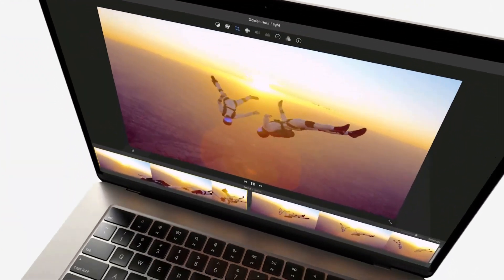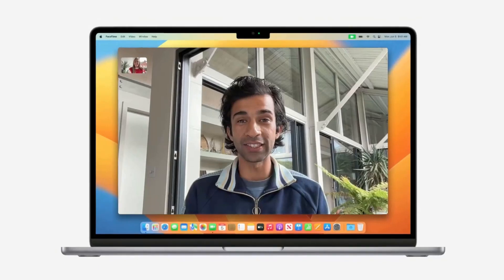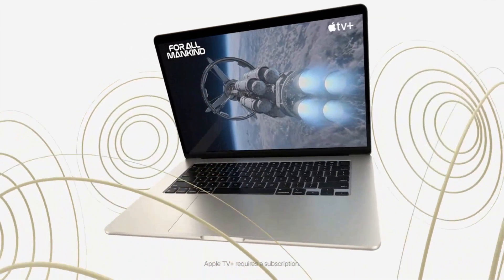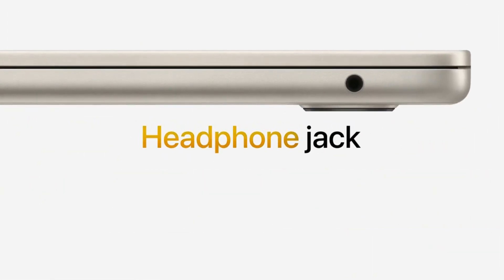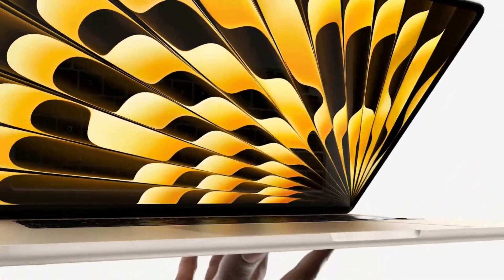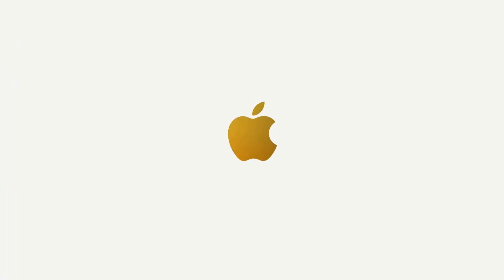It features a 1080p FaceTime HD camera, a 3-mic array, a 6-speaker sound system, and spatial audio for an immersive audio-visual experience. The MacBook Air offers versatile connectivity with a MagSafe charging port, two Thunderbolt ports, and a headphone jack. Additionally, it comes with a one-year limited warranty and the option to extend coverage with Apple Care Plus.